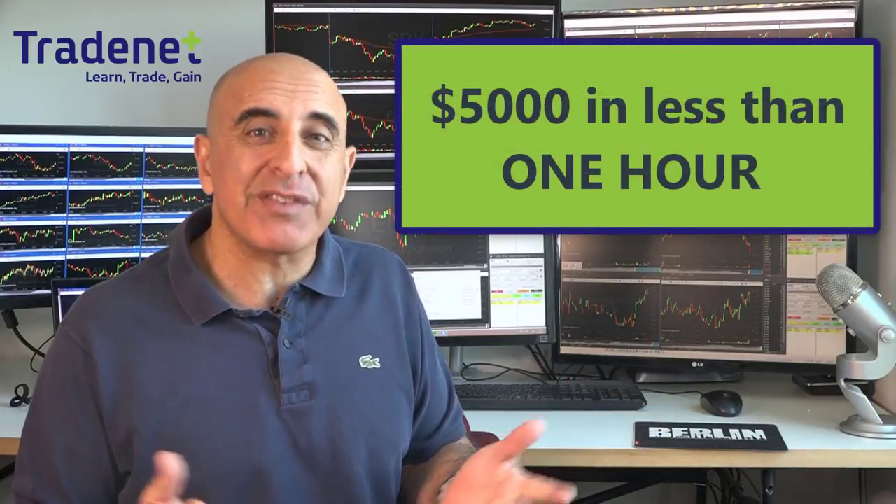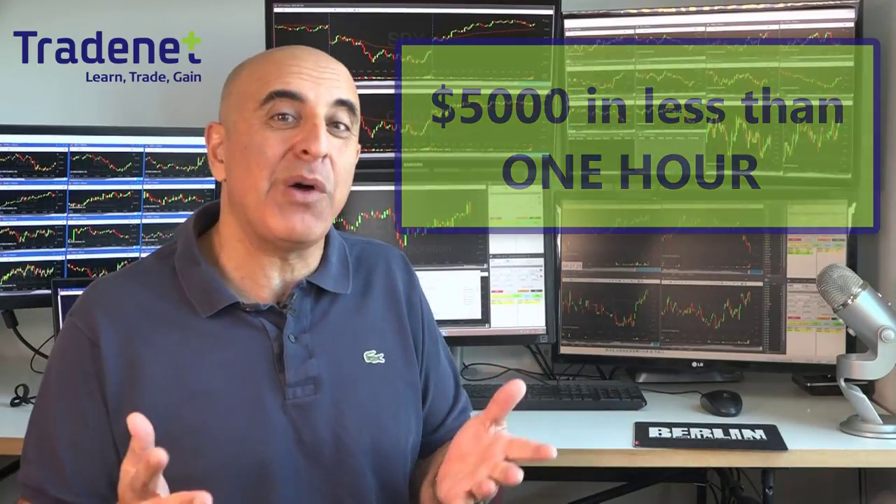Hi traders, I just made over five thousand dollars day trading stocks in less than one hour. Let me show you how.